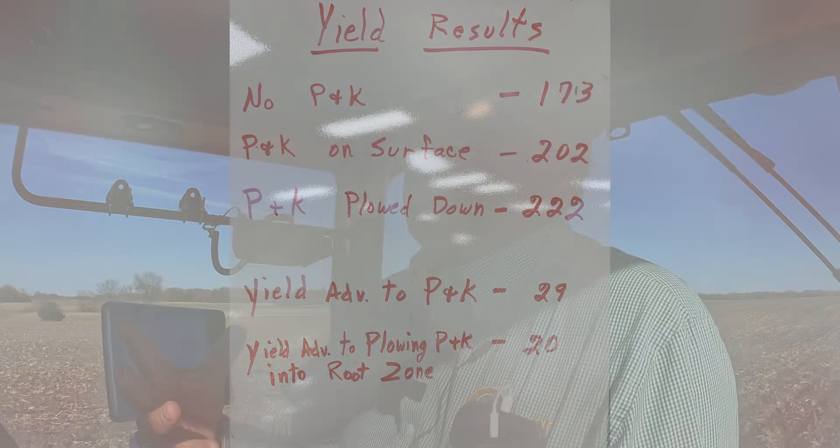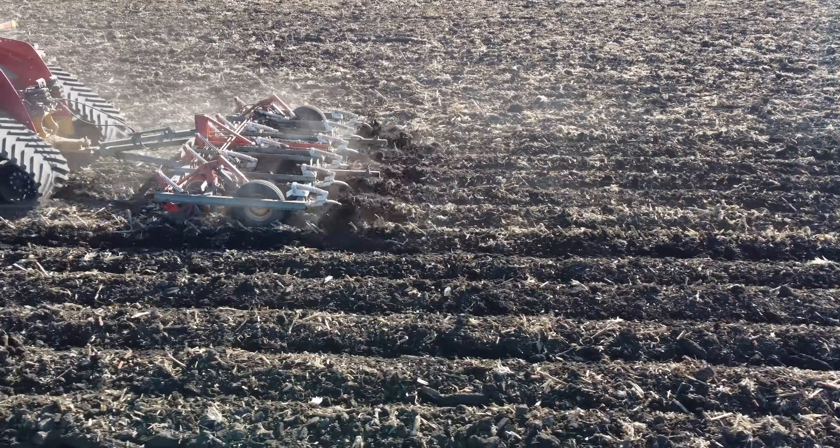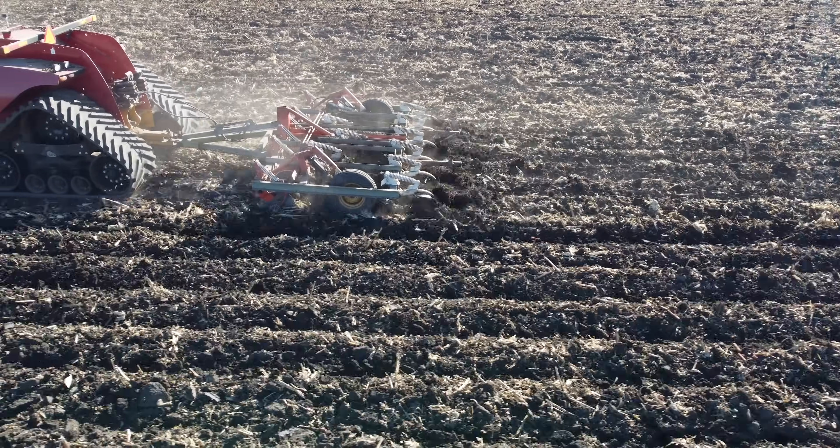I always call this 'struggles with stratification' because it is a real struggle. We all love the environment, but if we spread the nutrients on the surface and just leave them, we run the risk that they're going to wash down into the water — into the Gulf of Mexico — if you do tillage to mix it.